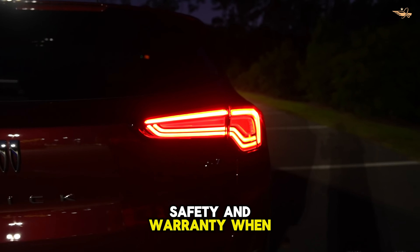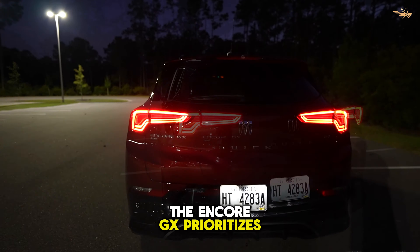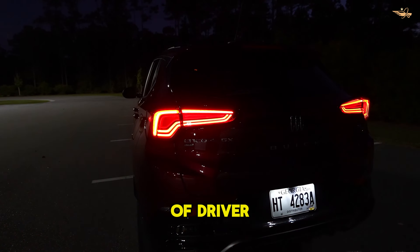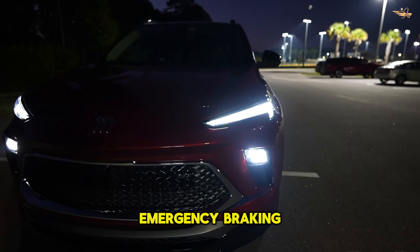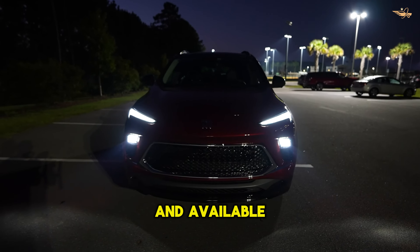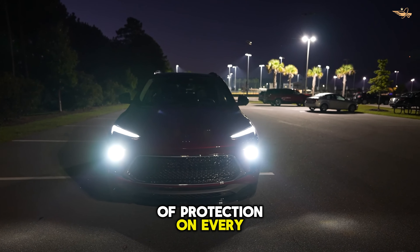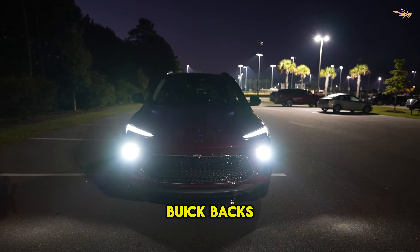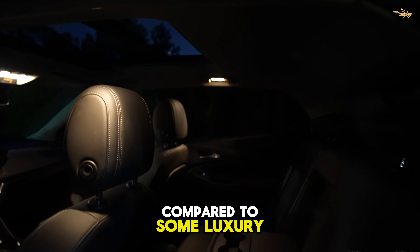Safety and warranty: When it comes to safety, the Encore GX prioritizes your peace of mind with a comprehensive suite of driver assistance features. Standard offerings include automated emergency braking, lane departure warning, and available adaptive cruise control, providing an extra layer of protection on every journey. Buick backs its vehicle with a solid warranty package, although it falls short compared to some luxury rivals.